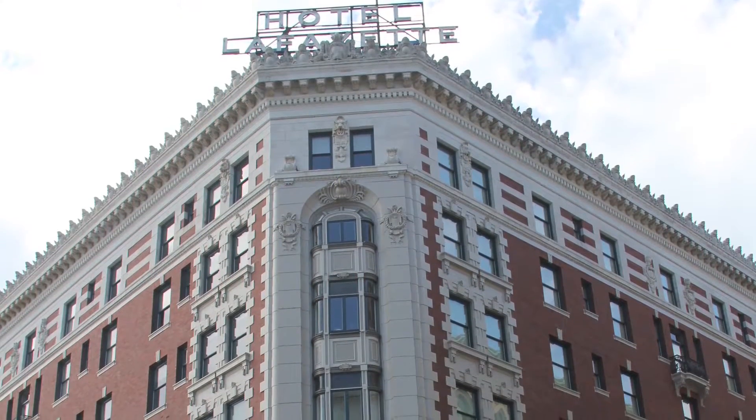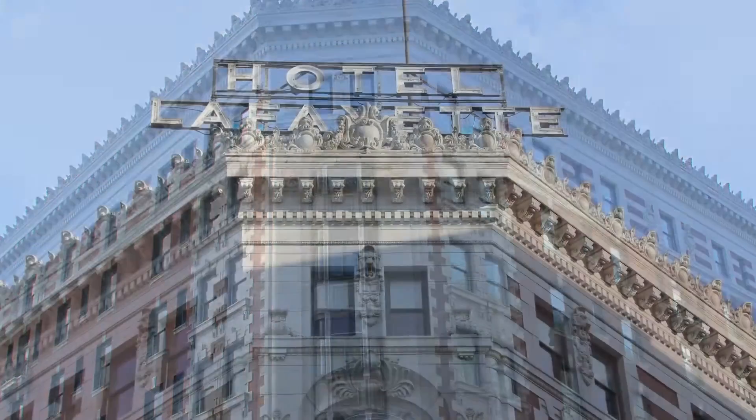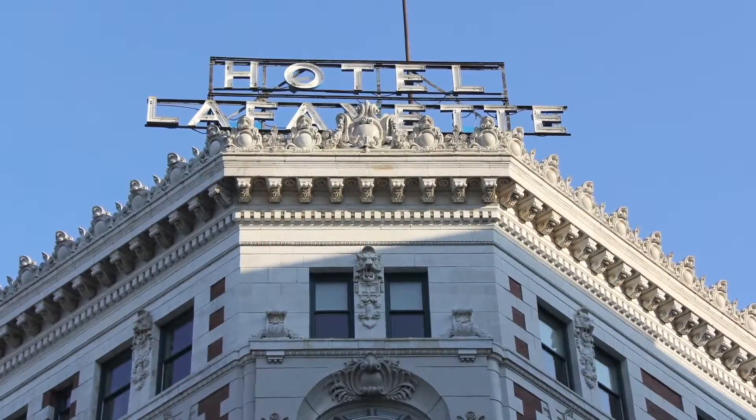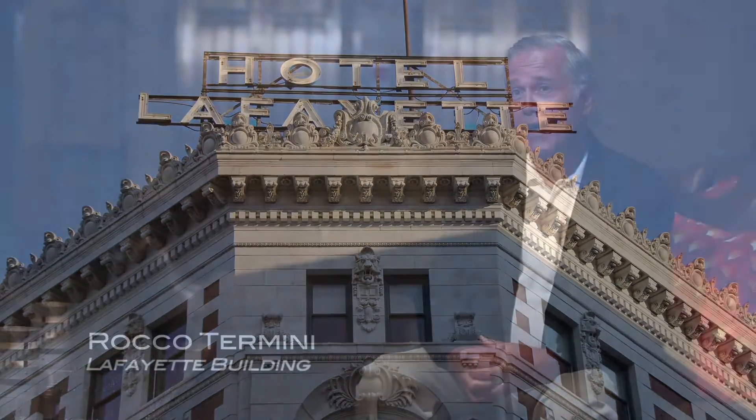This building was designed by the first female architect in the United States, Louise Bethune, and it was the only remaining French Renaissance building in Buffalo. I knew that if it wasn't restored, it would be a parking lot in two years. That's really what enticed me into doing this building.